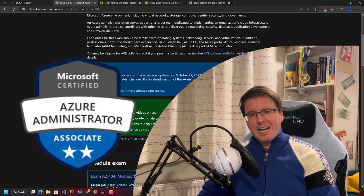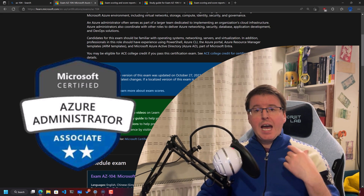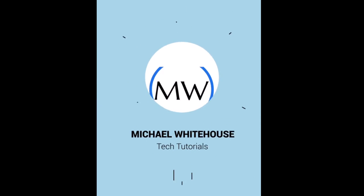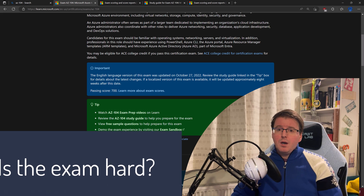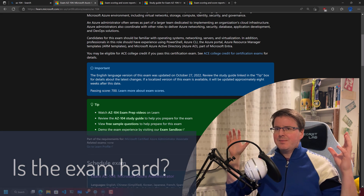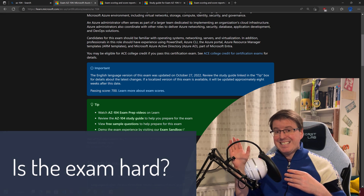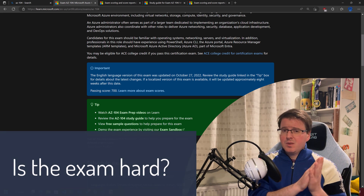Today I'd like to talk about something a little different — the exam: how we go about studying for it, what's inside it, and how to pass it. The most common question that arises is: is the exam hard? If you don't study for it, it will be very hard. In the scheme of Microsoft exams, it's about the middle point — harder than AZ-900, but not as hard as AZ-500 or AZ-305.